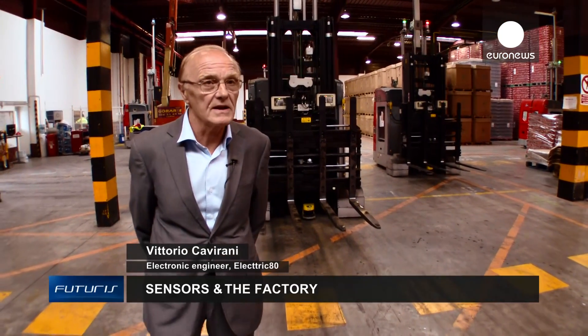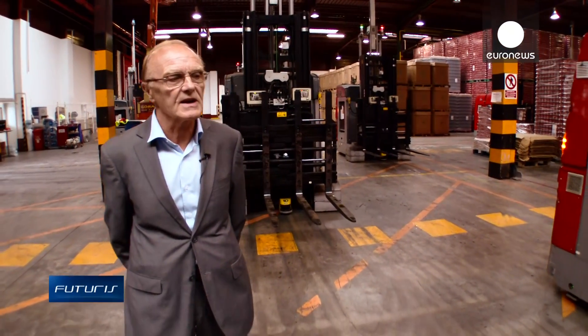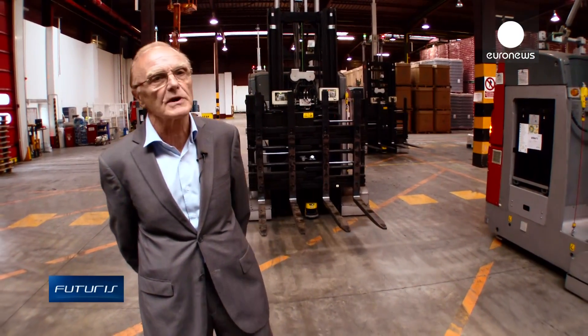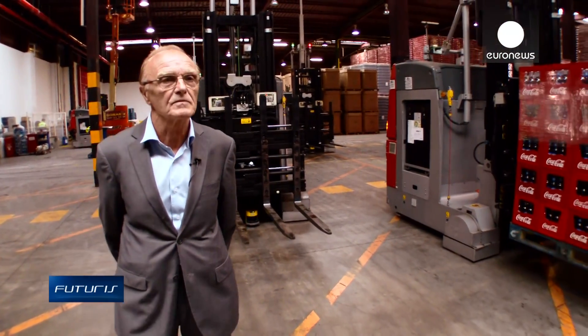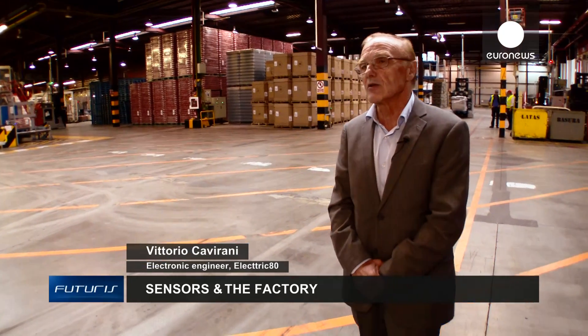They work with a laser that measures the different distances inside the walls in the warehouse. These measurements give the robots their spatial position, so the machines are able to move around different parts in a very accurate way, in a range of millimetres. They have to calculate path and speed, and they have to do it in a safe way.